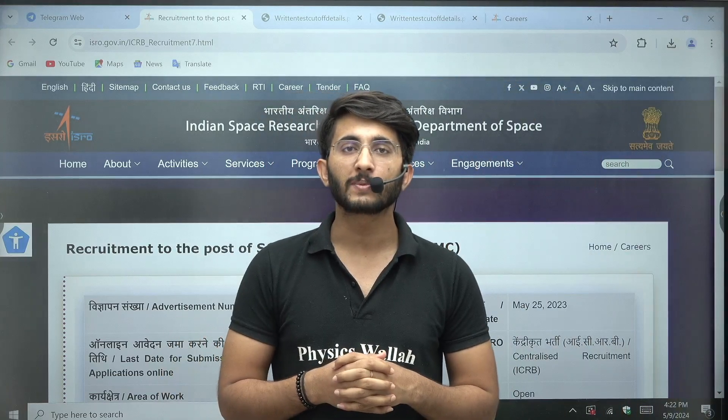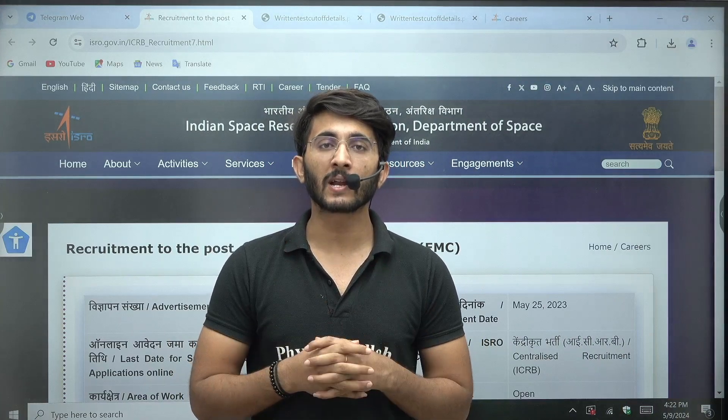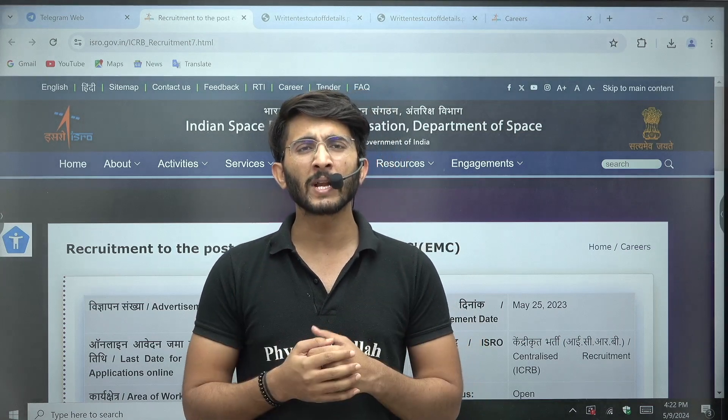Hello everyone, my name is Kuldeep Singh Rathod. Welcome to the Gatevala platform. As you guys know, whenever any important update or notification comes, we will try to provide it to you as soon as possible on the Gatevala platform.